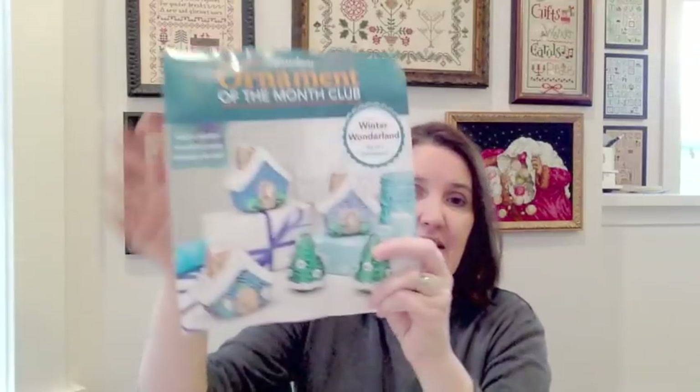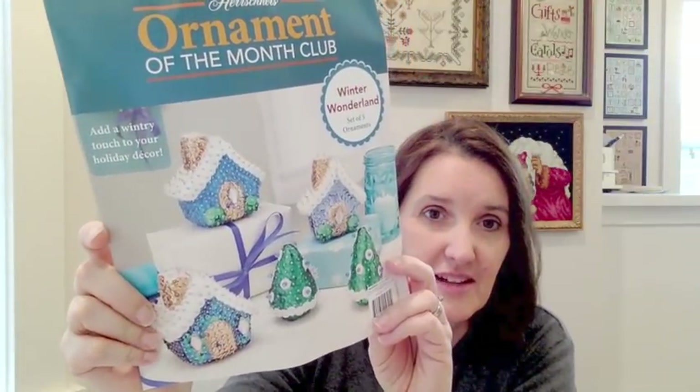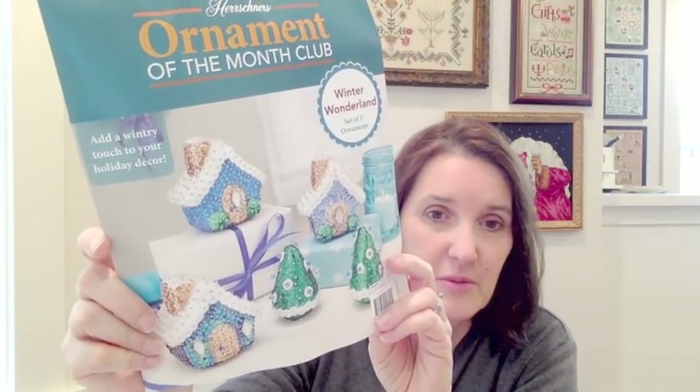I joked with her that it cost me more than the $5 for the book, because I looked around at other things and I ended up buying this kit. I love these little sequin ornaments. So that's another project that I've got in my baskets of projects to do, but I can't wait to get to that.